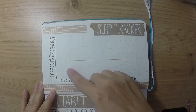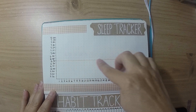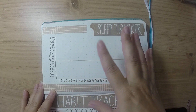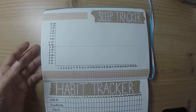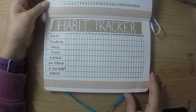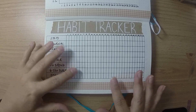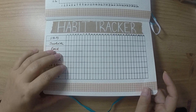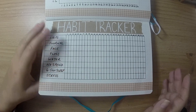Then on to my sleep tracker — a basic chart where I end up with a line graph as the month goes. I put a line in the middle at six and a half hours, which is the minimum I like, so I can see how many days are below and above that. Then my habit tracker — I track pretty much the same things as a lot of people. I like the big boxes setup where coloring in a box means you've completed or done something good.